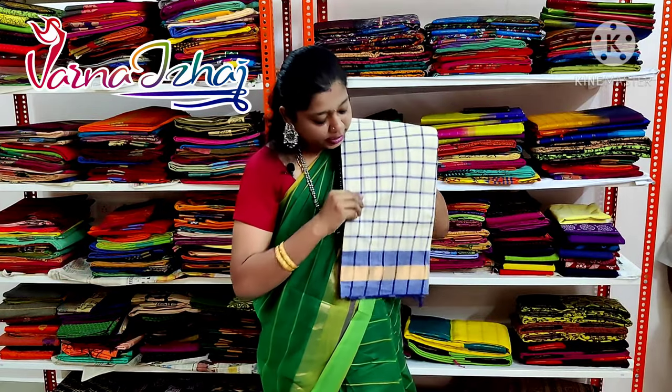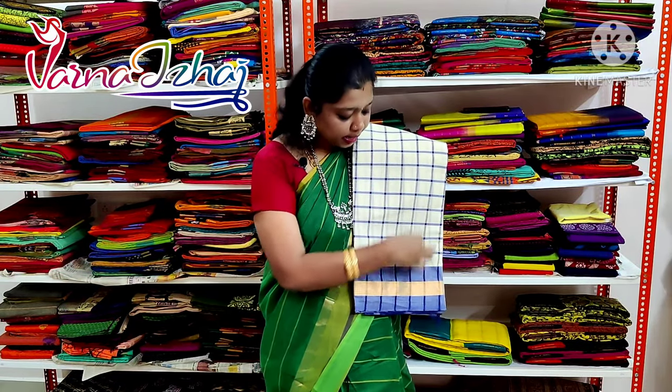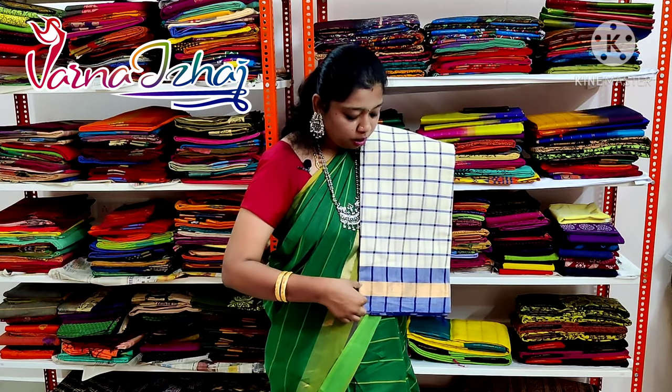The next saris we are going to see is a half white color saris with blue checks in it. This has got a mild silver border in it.